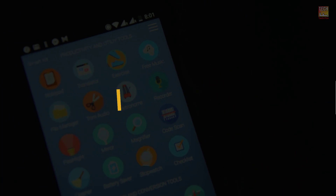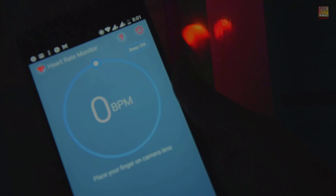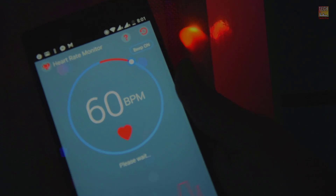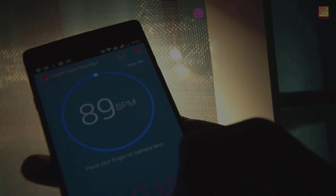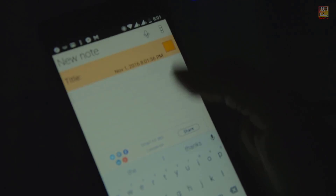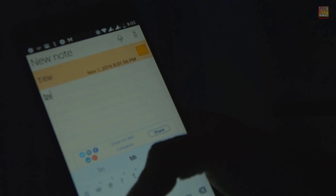The next app on the list is SmartKit360. This is basically an all-in-one app that gives you every single tool you need for your Android — you get a currency converter, a flashlight, a heart rate sensor, a calculator, a notepad, and much more. If you have this app you definitely don't need to install thousands of apps for all these purposes, so do give this app a try — it's totally worth it.